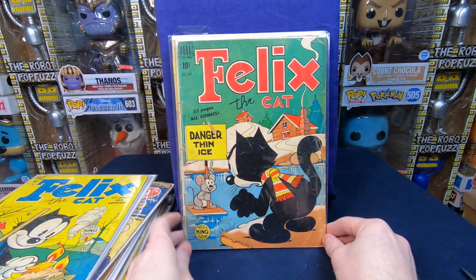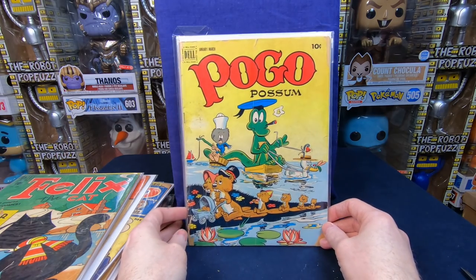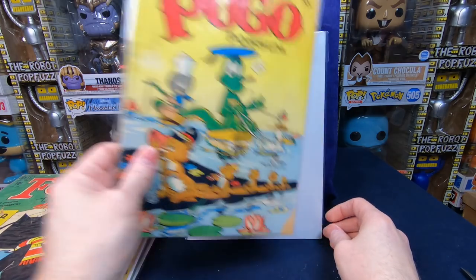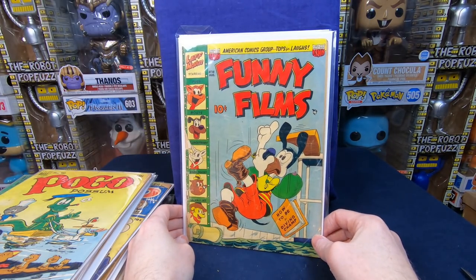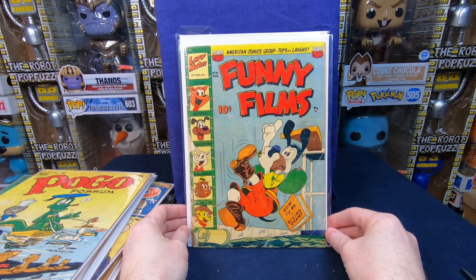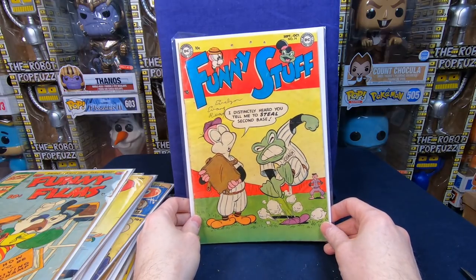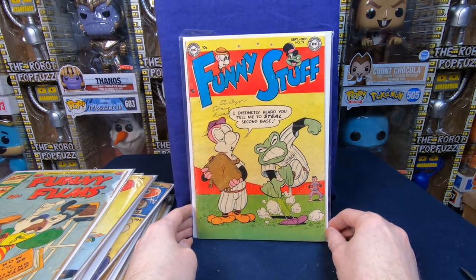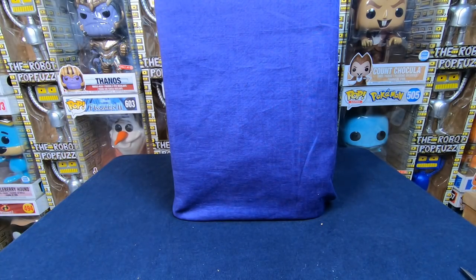Another Felix the Cat — that is beautiful. We have Pogo Possum — it's a Dell comic, it's chipped a little bit and a little beat up, but that's an awesome cover, absolutely love that. Funny Films number 18 — love the old school cartoon stuff. Funny Stuff number 74 — love that cover, I just love the coloring on it. That is awesome — great first little bundle.